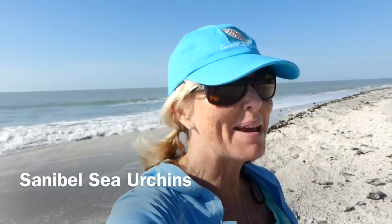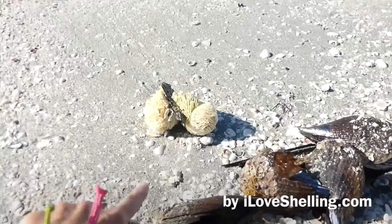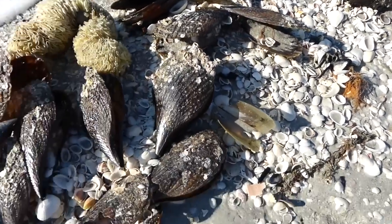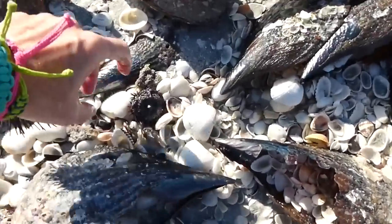Hi, it's Pam with iloveshowing.com and it's an amazing day on the beach — Gulfside City Park on Sanibel Island. These are pin shells, we've got egg casings, we've got sponges, we've got seashells, we've got sea whips and urchins.